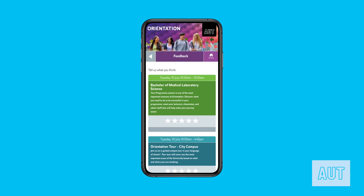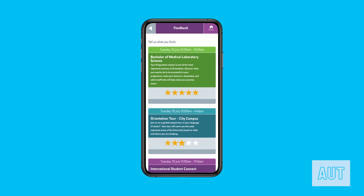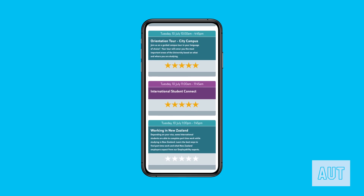Once you have built your schedule, completed your checklist, attended orientation, and had the time of your life, we would love to hear your feedback. Good or bad, we want to know. Giving feedback takes less than 30 seconds, and for each session you go in the draw to win one of our four Ultimate Student Packs. We really do value your feedback, so please don't forget.